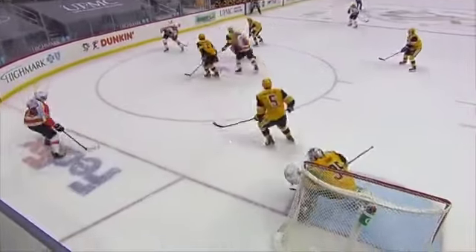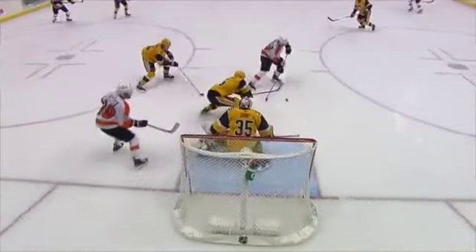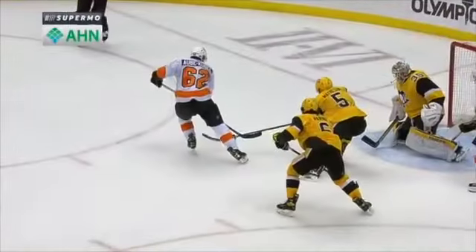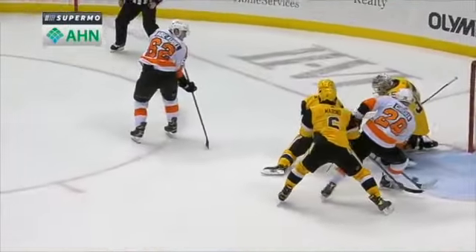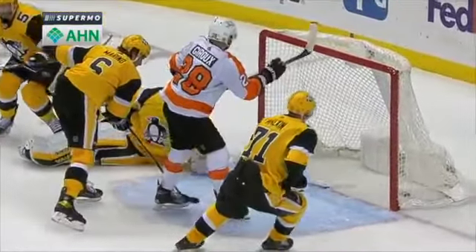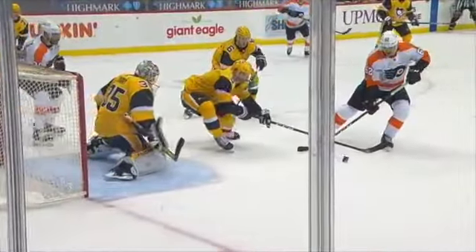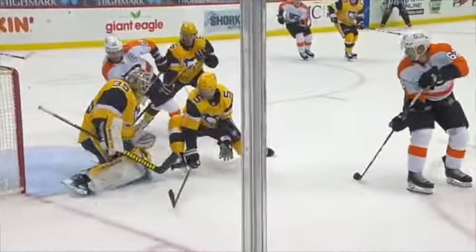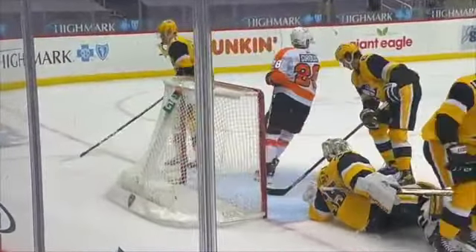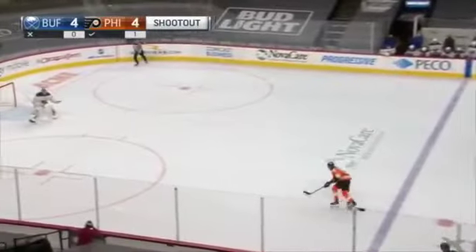Goal as the puck came to the front of the net. The Penguins couldn't handle it off the body of Matheson, and there it is — shuffled on the backhand. Giroux gets body position, and Obey Cabell makes the play in front. The whole key is Giroux is able to establish position on Marino. Here he is — boxes out, gets enough stick to just corral that puck over the goal line.